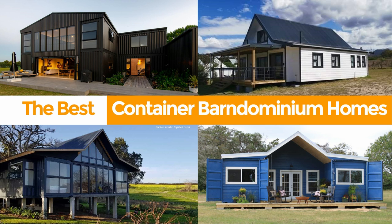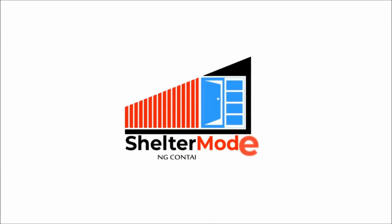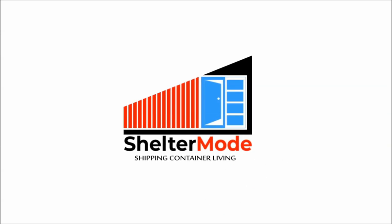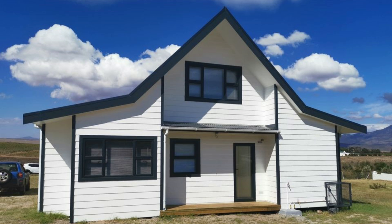In this video we are honored to share a collection of the best five Bandominium homes built using shipping containers from around the world. Without further ado, let's get started.